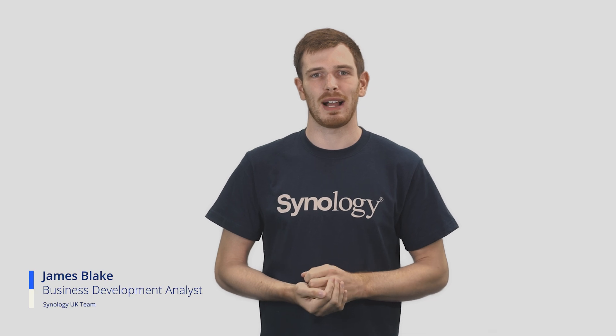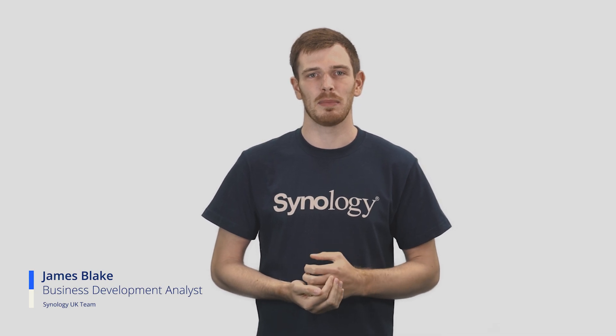Hello, and thank you for joining me to talk about how Synology is continuing to enable and enhance backup.